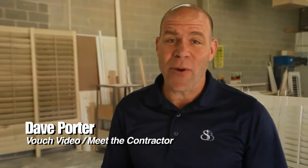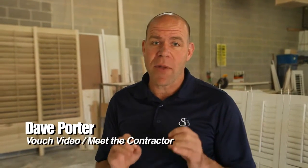Dave Porter here, truly on location with VouchVideo.com and Meet the Contractor. I'm here with Jaime from Bucks County Shutters. You're mild spoken, but really the reality is you really know your stuff. You have an enriched history when it comes to shutters — the hurricane shutters and all this kind of stuff — you really know shutters. Tell me about your background.